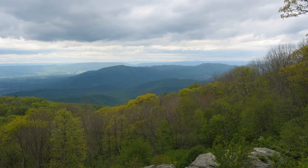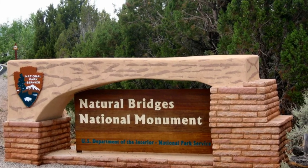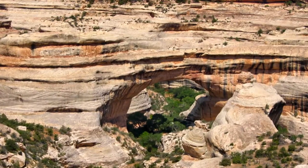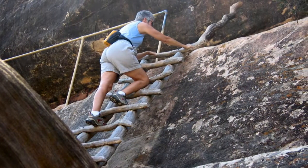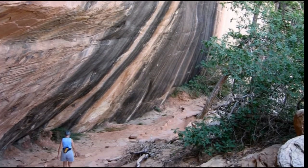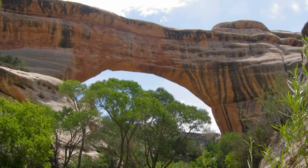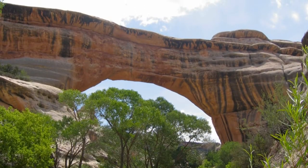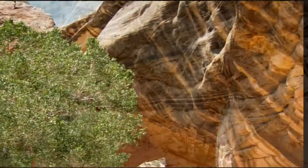Many of the parks and monuments we visited feature canyon settings. Natural Bridges National Monument in southeast Utah preserves some of the finest examples of natural stone architecture in the southwest. Three large natural bridges were formed when meandering streams slowly cut through the walls of deep sandstone canyons. Our friends Fred and Tanya Richter were spending the summer as volunteers here, and we were able to stay with them in their park housing.